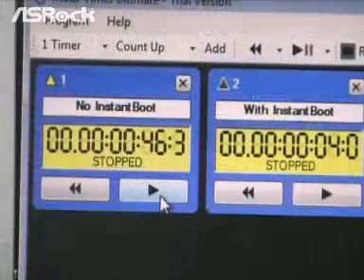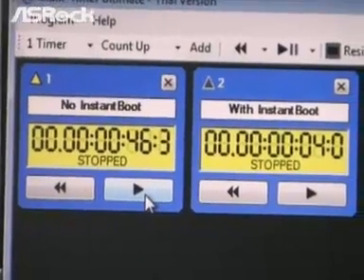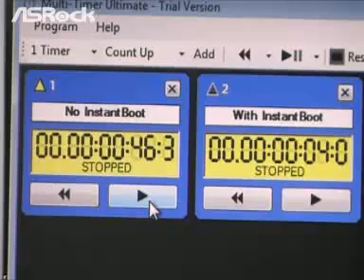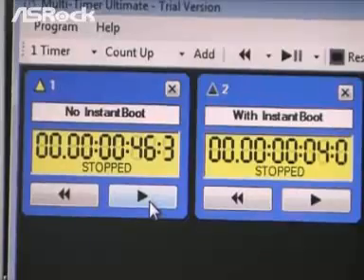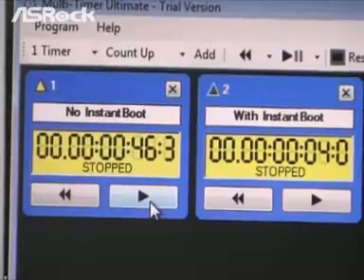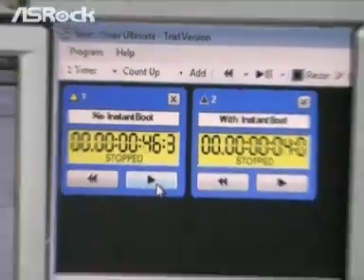Finally, the traditional machine entered into the Windows desktop. Let's check out the timer on the middle screen. On the right side, with Instant Boot, it only took around 3 to 4 seconds to boot up the system. On the left side, without Instant Boot, it took 46 seconds to finish the boot up. So Instant Boot is almost 10 times faster than the traditional boot.